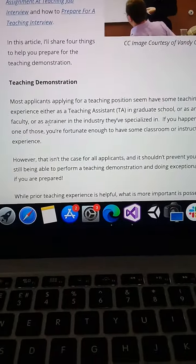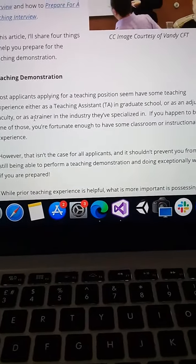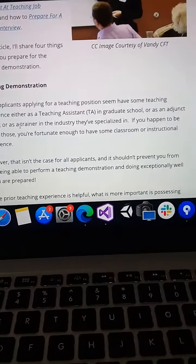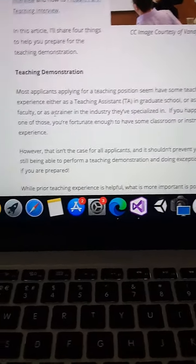The first thing is the teaching demonstration. This is where most applicants applying for a teaching position seem to have some teaching experience, either as a teacher assistant in graduate school or as an assistant faculty.